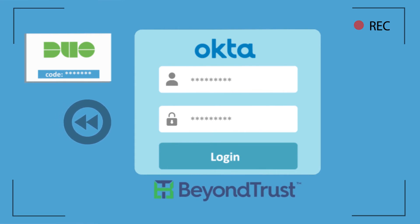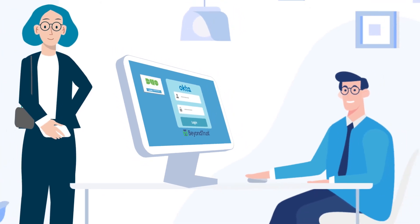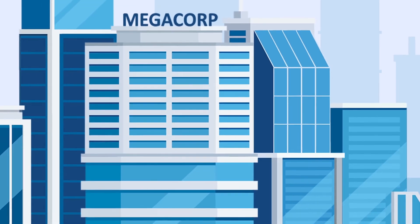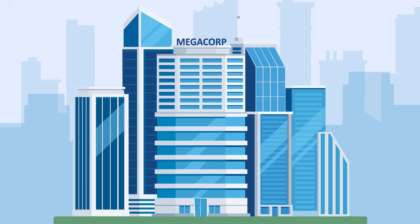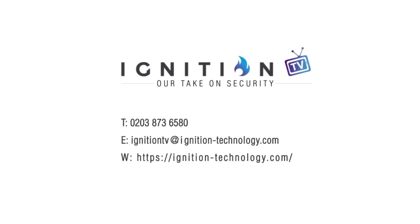But when it comes time to make that big change, with BeyondTrust, he won't be given the username and password for that application or program. His session can be tracked and recorded. And if something goes wrong or a change is made that shouldn't have been, it can be replayed to see when, where, and who made the mistake. All of this security, access, and provisioning combined keeps Megacorp safe and employees like Steve on track to excel at work.